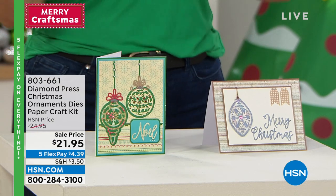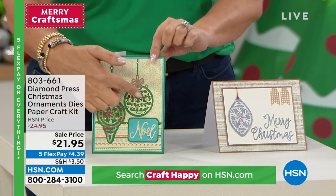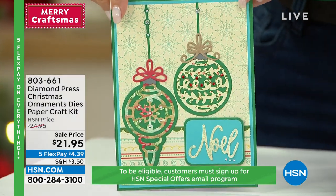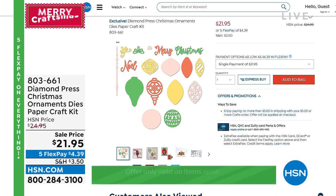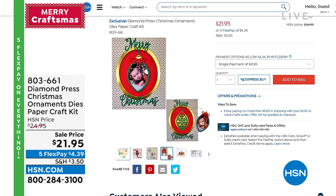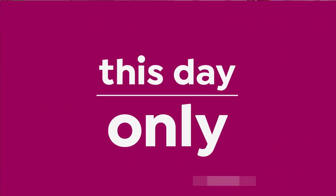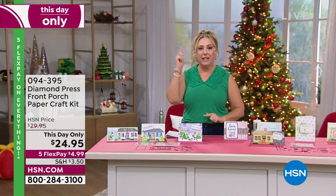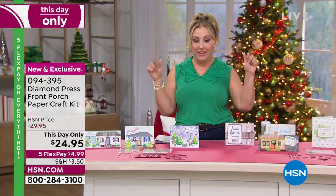Coming up in my show, Beth Kingston's joining me for the entire hour. It is Diamond Press — these are some Christmas ornament dies, and here are some of the beautiful designs you can get, very traditional and kind of more vintage looking. You've got words like Noel. Five flex pay on everything today. Item number 803-661 if you want to start grabbing those dies. In my hour with Beth, everything except one item in the entire hour hasn't been on air — it's brand new. We're going to start out with a this-day-only, which is like a today special — midnight to midnight, except we have way less quantity so it's only in this show.